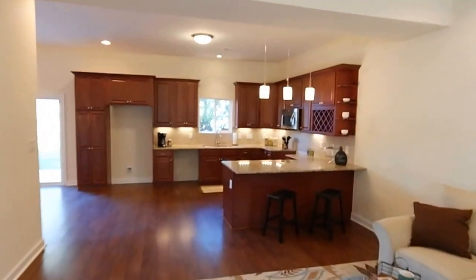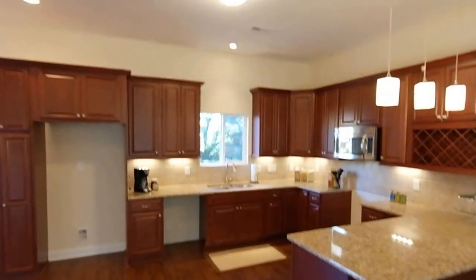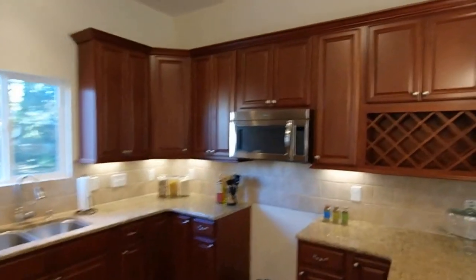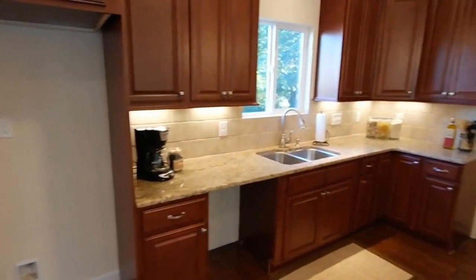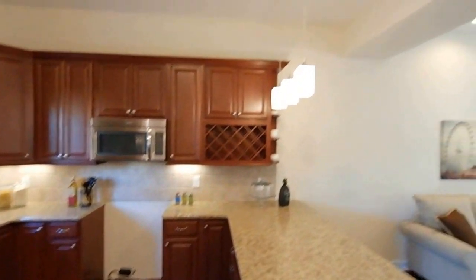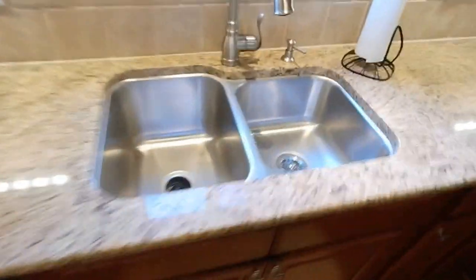We'll transition from living into the kitchen. There is a full stainless steel appliance package coming — just a couple days early on the video — but you can see the microwave. Everything is going to be a matching Whirlpool: electric range, stainless dishwasher, and a side-by-side fridge with water in the door. You can see the built-in pantry, all granite countertops in the house, crown molding, the wine rack, pendant lights over the bar — really attractive. Just a really nice kitchen, with an undermount two-bowl stainless steel sink.